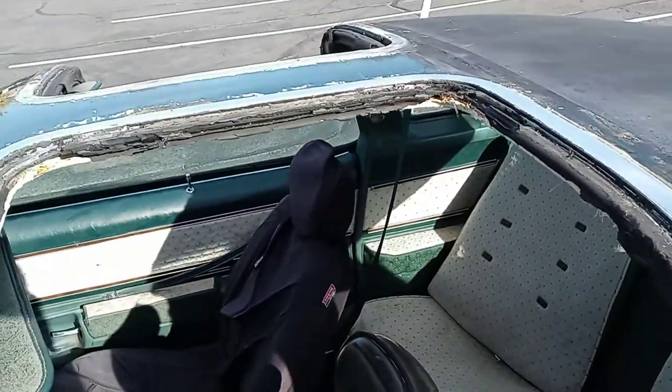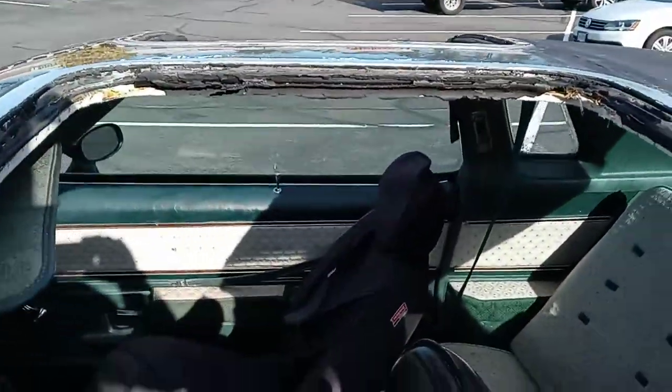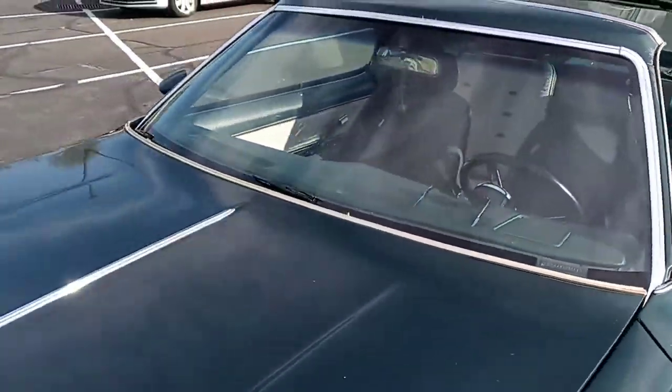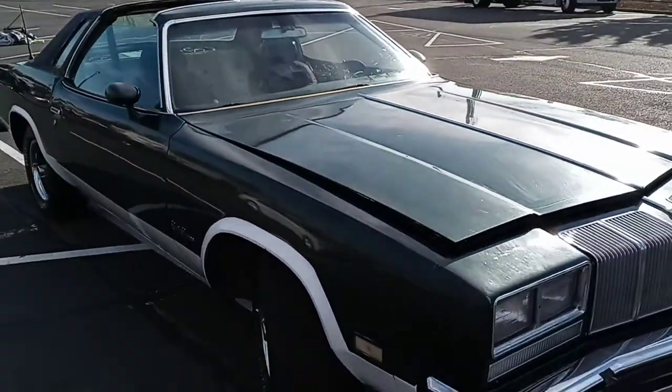The most important thing is T-tops. See, look — flip it up, no hands! I can see the sky. That's what kids probably used to do — sit there and put their hands to the window. This would make a really nice car easily.